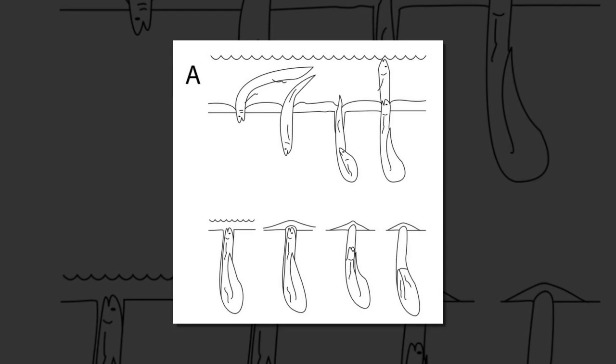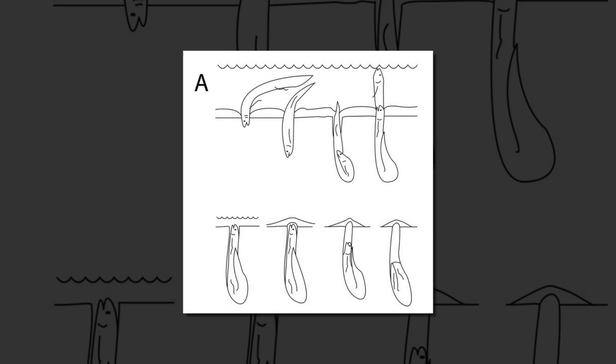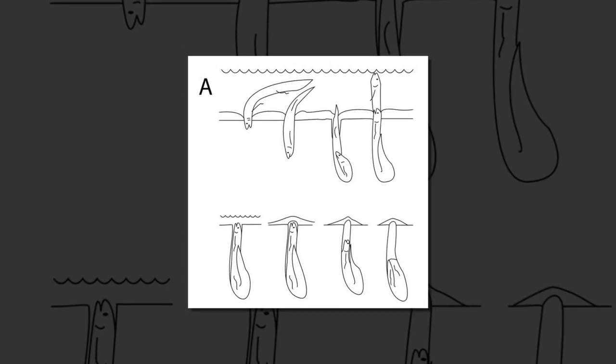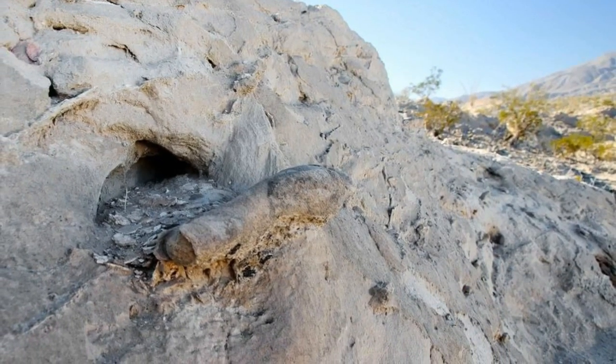The lungfish have elongated bodies, like eels, with thread-like pectoral and pelvic fins, which they use to swim and crawl along the bottom. They generally inhabit shallow waters, such as swamps and marshes, but they are also found in larger lakes.